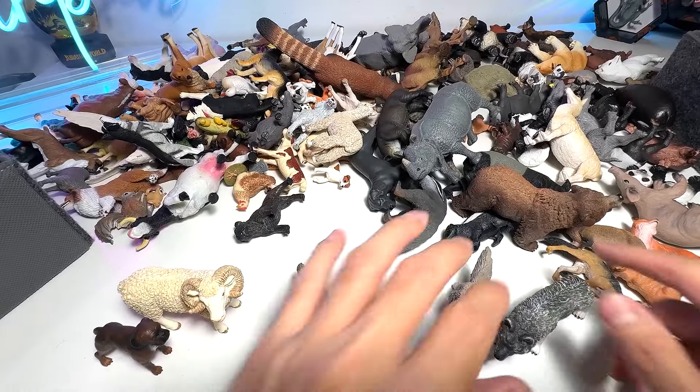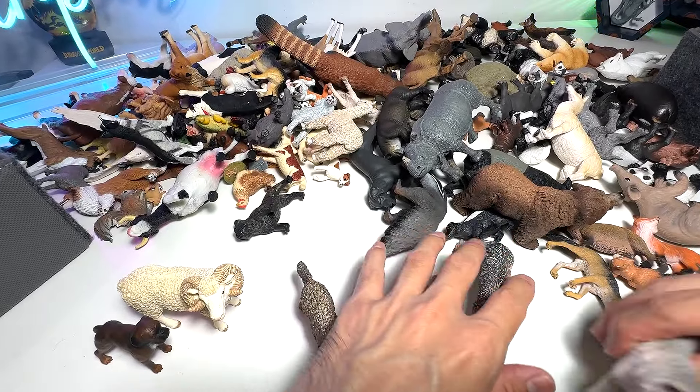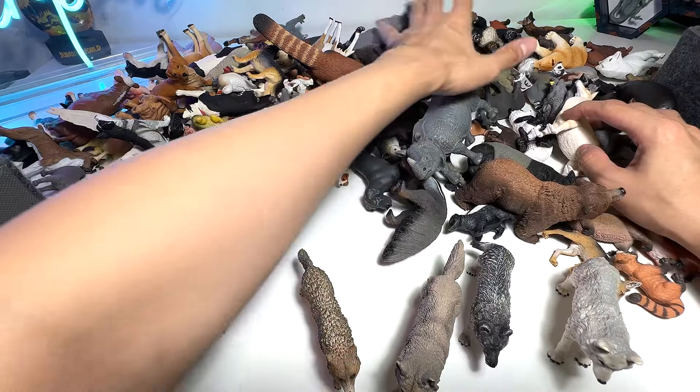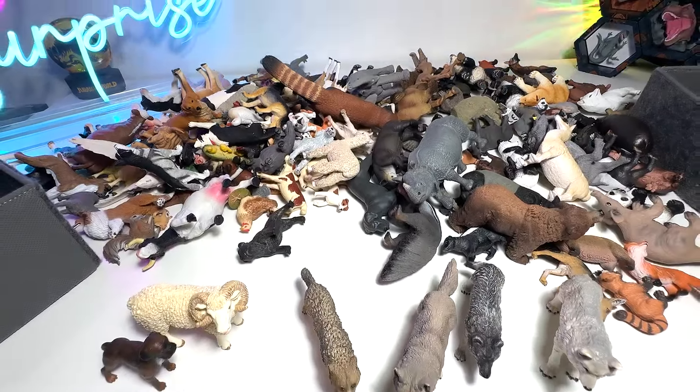Let's see how many wolves we actually have. One, two, three, four. Are there more? Could be — I'm not sure. We will take a look later on.